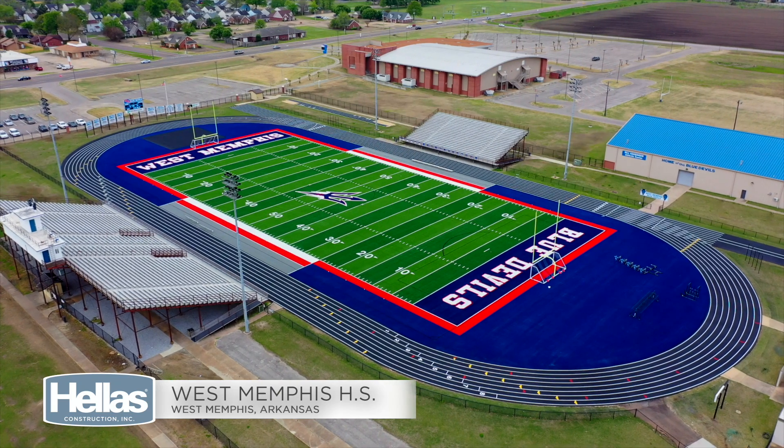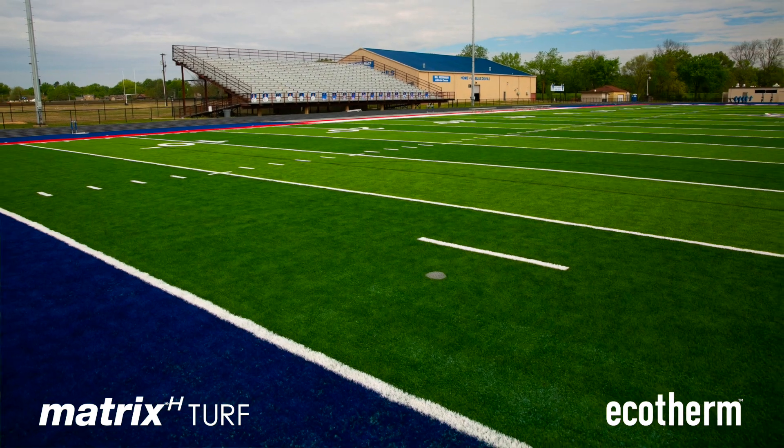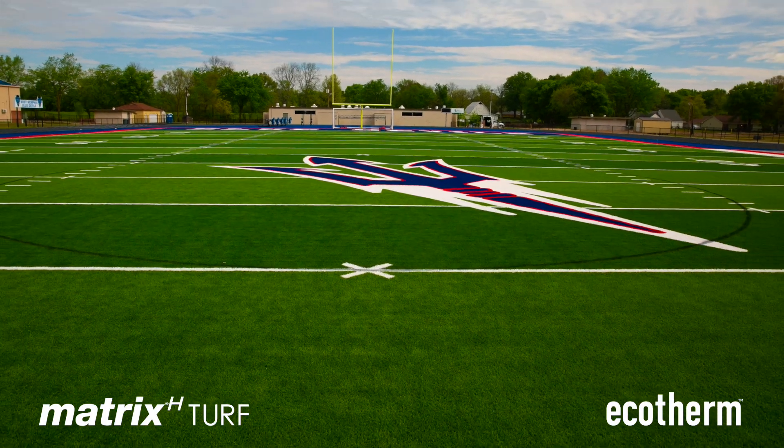We felt like we were going to go with Helles because basically just off reputation they've lived up to that reputation. The contrasting colors with the red, white, and blue around the green field — I think that really looks good.